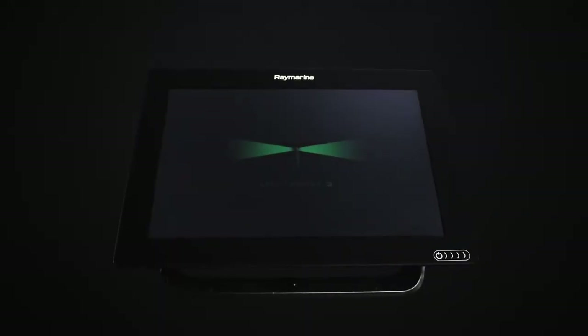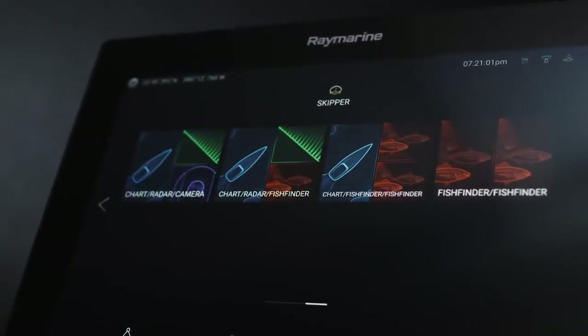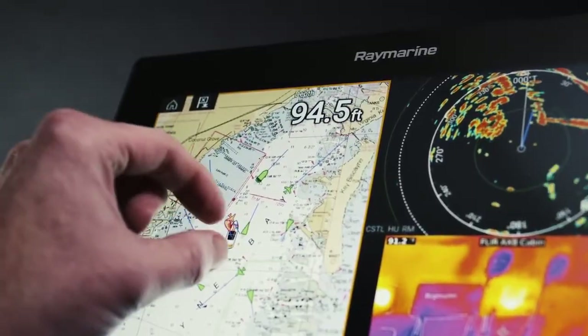Featuring our new Lighthouse 3 operating system and blazing fast quad-core processor, Axiom puts superior performance at your fingertips.